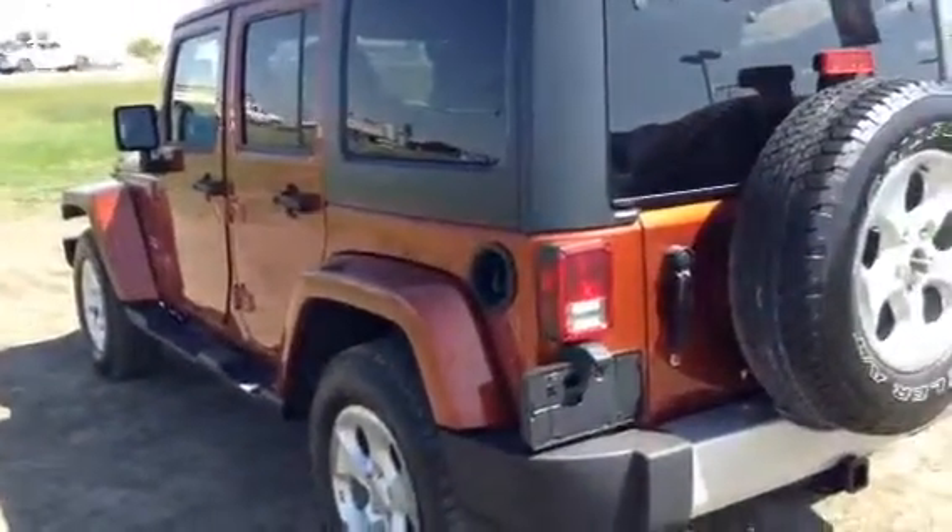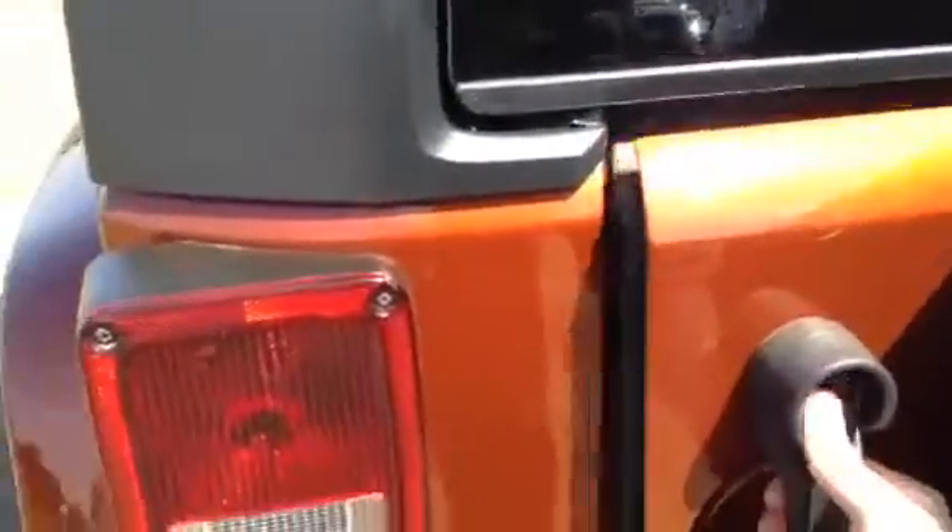Come around the back end — really nice color. In the back you've got your soft cover for your spare tire. You've also got your Alpine subwoofer system in here, so you've got the full Alpine stereo system — really cranks nice. Hard top with the option to put on a soft top if you want. And this one does come equipped with a tow hitch.